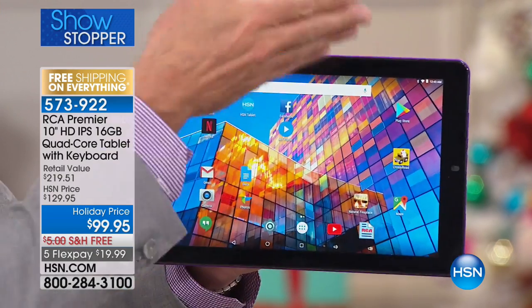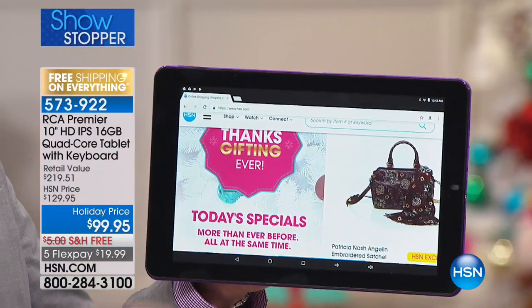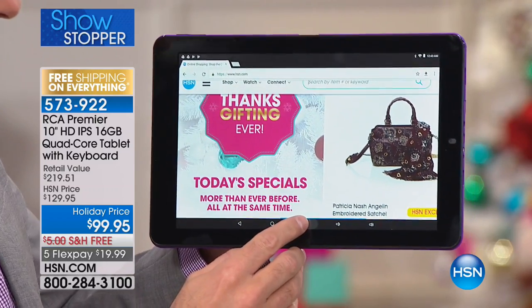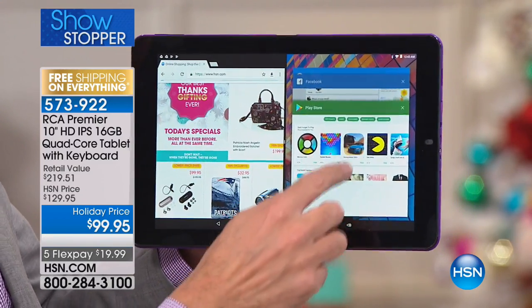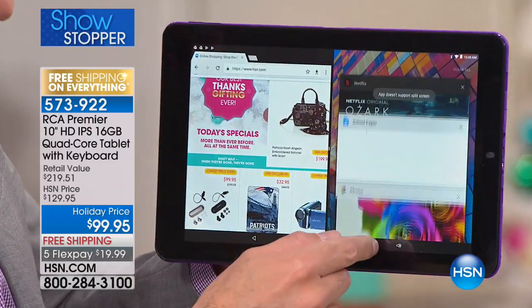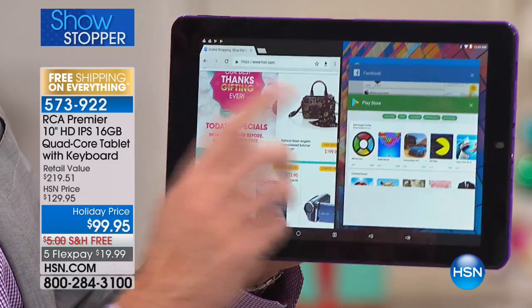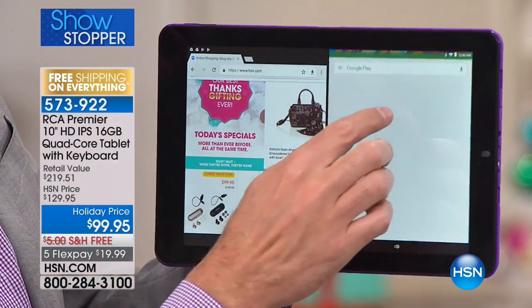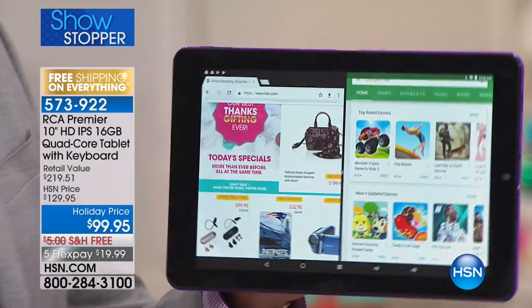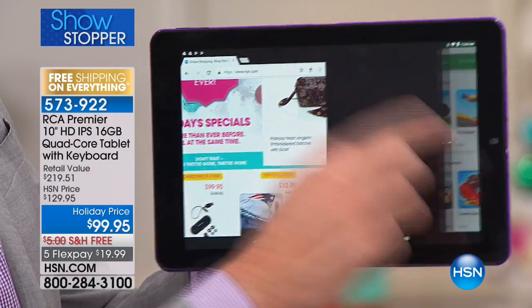You're thinking, probably doesn't have a camera. It has a front and a rear-facing camera. And I'm going to show you something that you never, ever see a tablet do, especially never a tablet under $500. And that is, this tablet can actually multitask. You see that I have hsn.com up and running over here on this side. I could go to Netflix on this side, I could go to Photos. This is a Google-certified tablet, so I'll have the Google Play Store up and running.